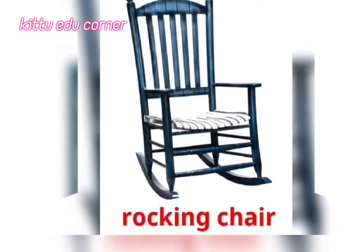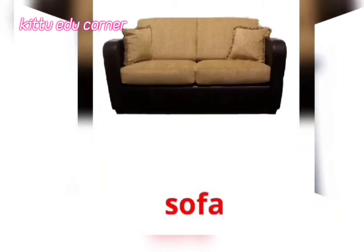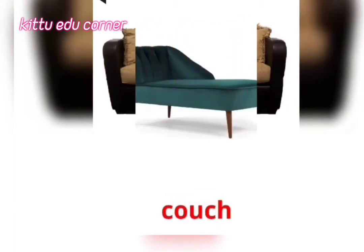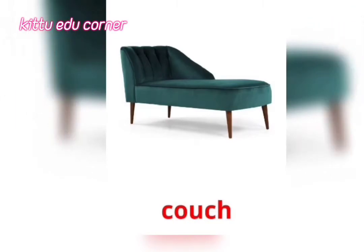Rocking Chair — It's a Rocking Chair. Sofa — It's a Sofa. Couch — It's a Couch.